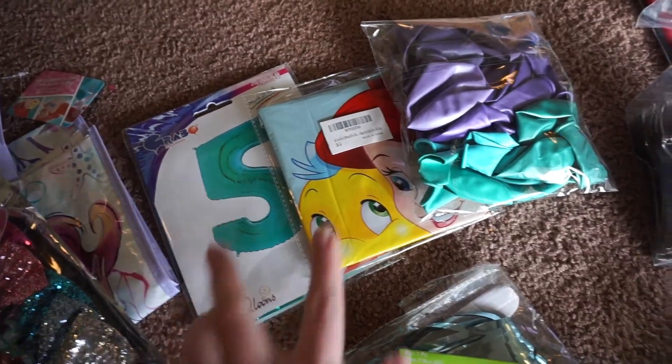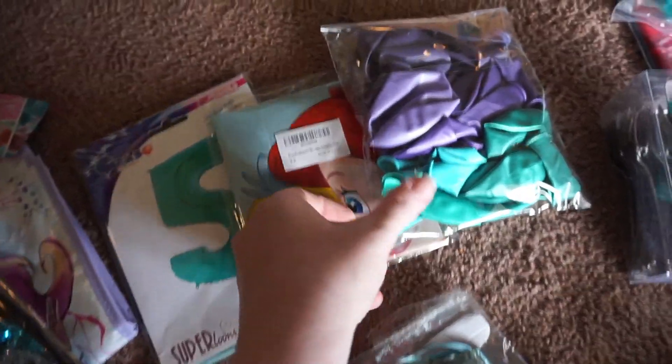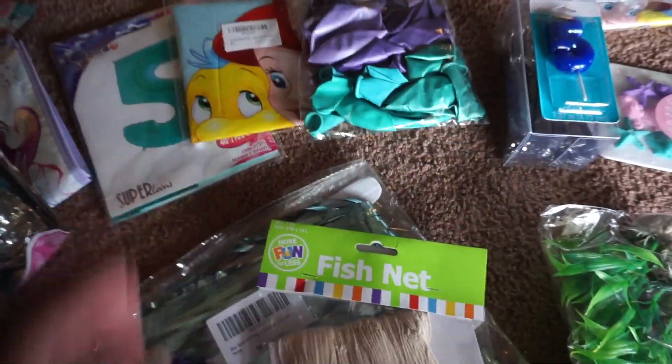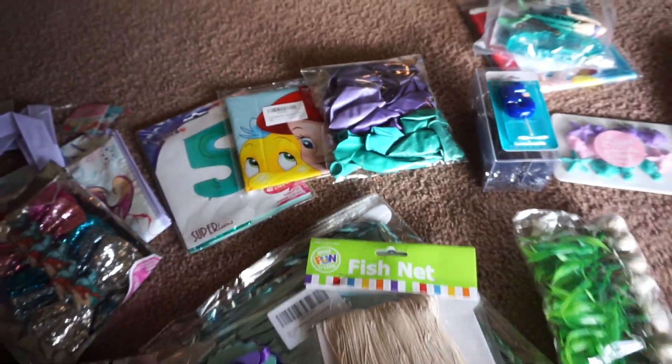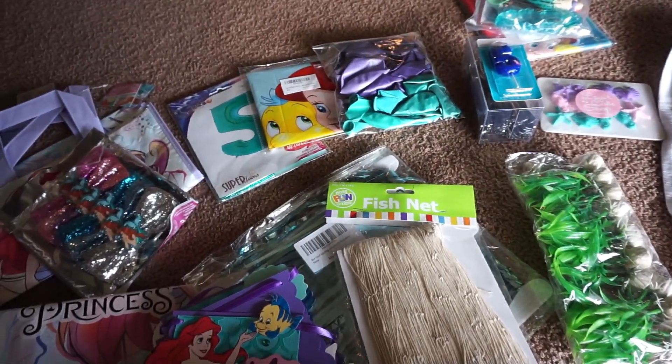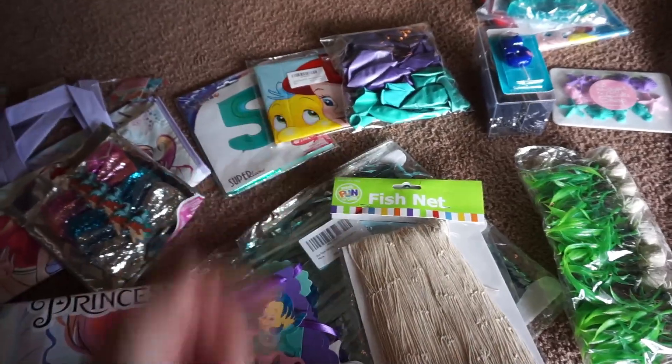Here are the balloons. I got these two off of Amazon, and then I got this pack from Etsy — it's got different size balloons and different colors, kind of what I was looking for. Anything I tried to put together myself on Etsy or Amazon just ended up costing way too much, so that's what I went with.